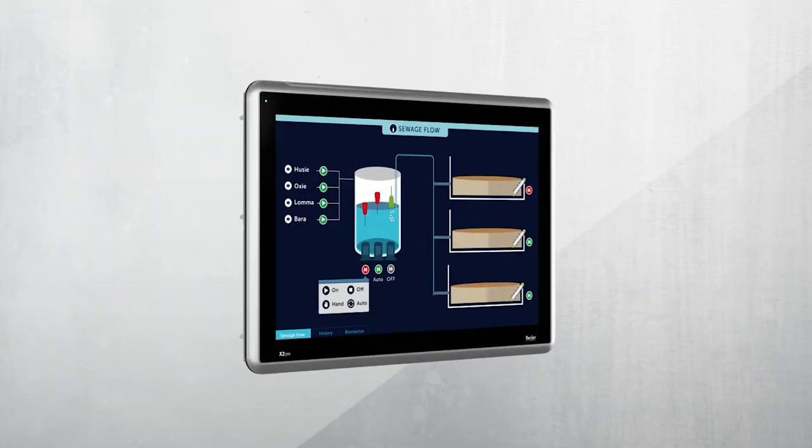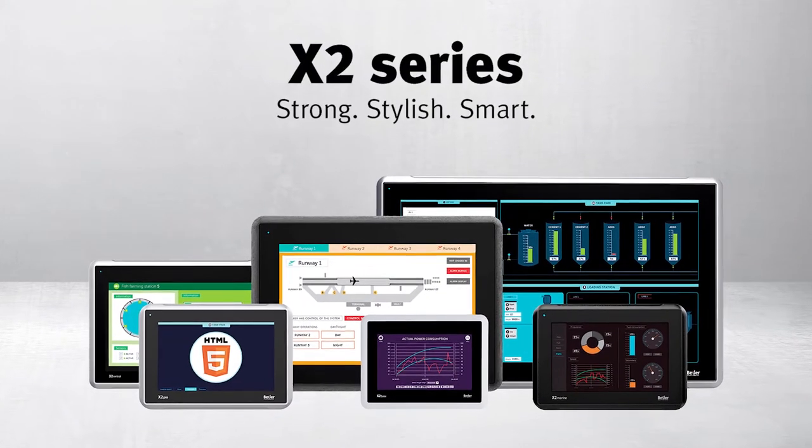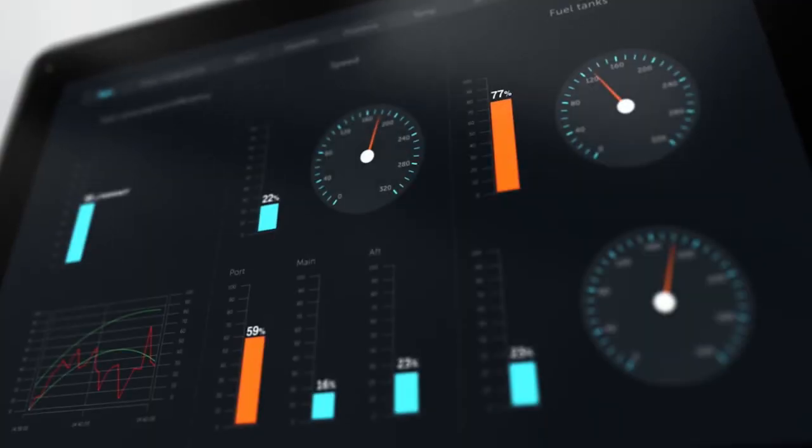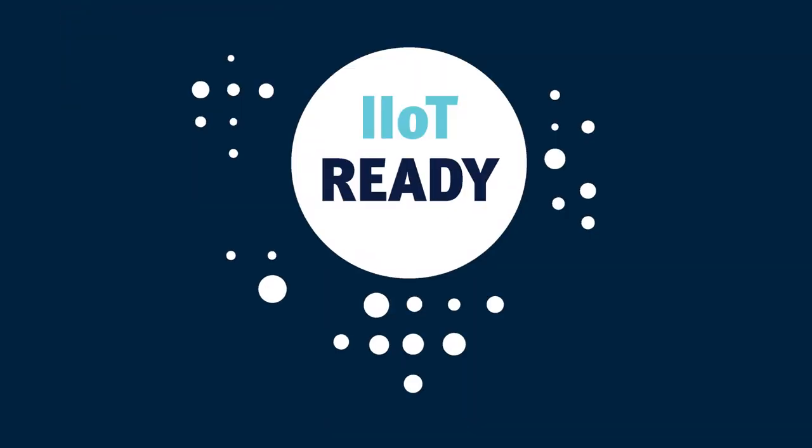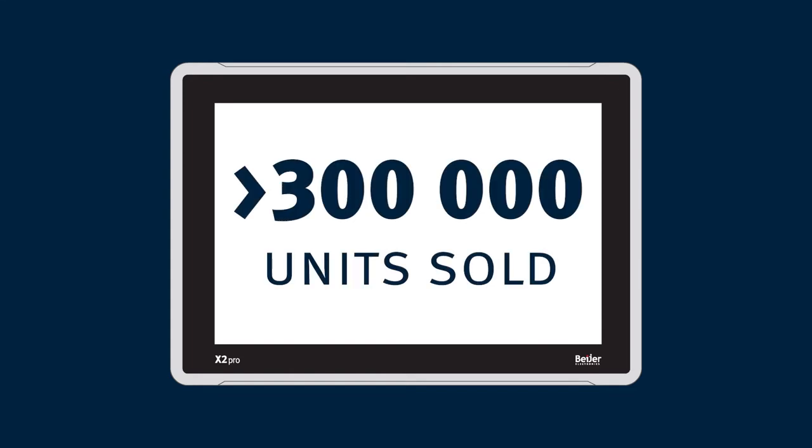2016. The next generation of HMIs, the X2 Series, hits the market. It combines smart functions, quality and modern design. Today, all X2 Series products are IIoT ready. This is our most successful product launch ever.